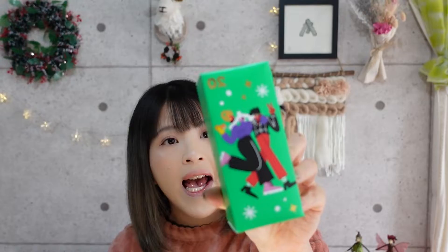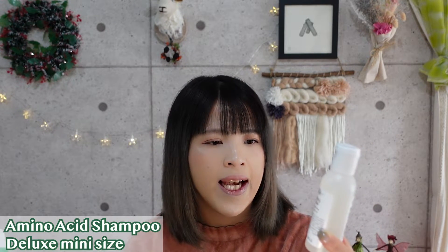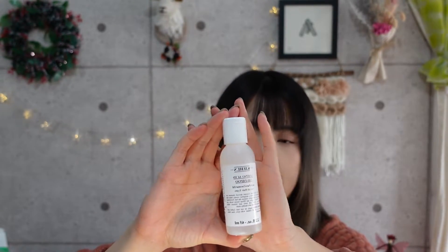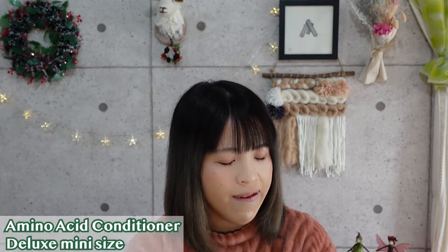Number twenty is the Amino Acid Shampoo, which is the shampoo I'm using right now. It's the amino acid shampoo with pure coconut oil for all hair types, and this size is bigger than their usual sample size — it lasts quite a while. Just four more until Christmas Eve! Number twenty-one, with the pigeon wearing shades and a little scarf, is the Amino Acid Conditioner — it goes with the shampoo we just got. They gave us the entire set. I haven't actually used the conditioner before, so maybe I'll try using both together.